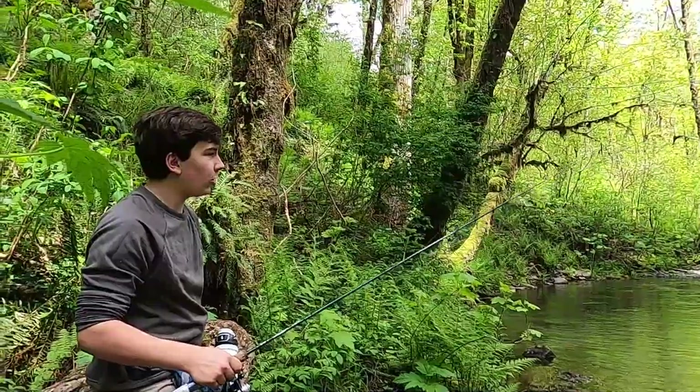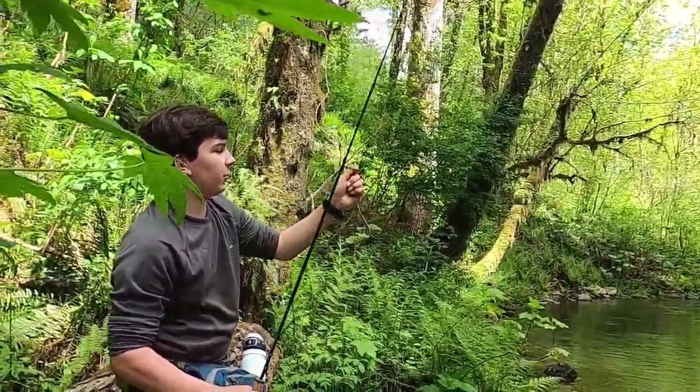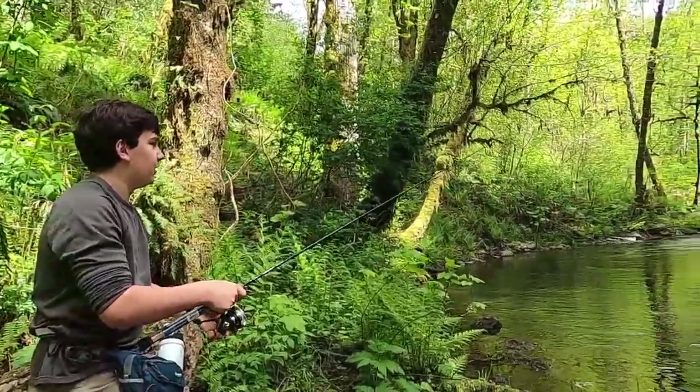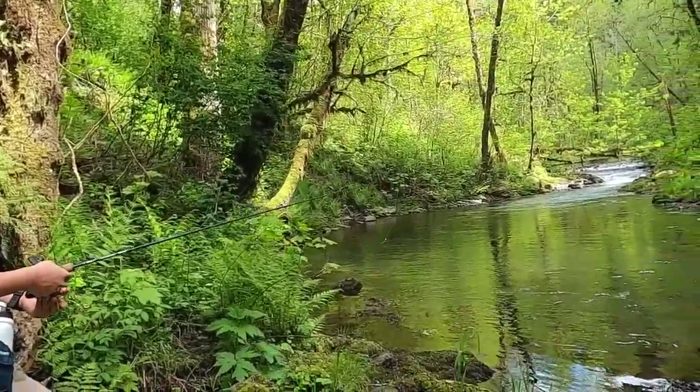We are at the Porter Creek Falls, and I am here fishing with a trout magnet. Hopefully I can catch something. It's a pretty long walk up here.